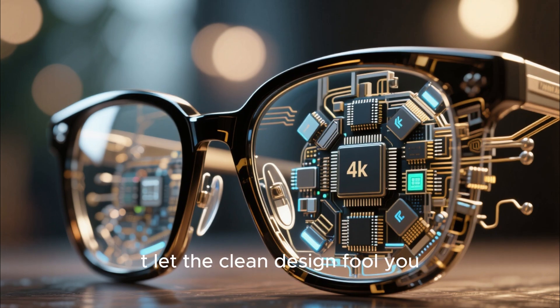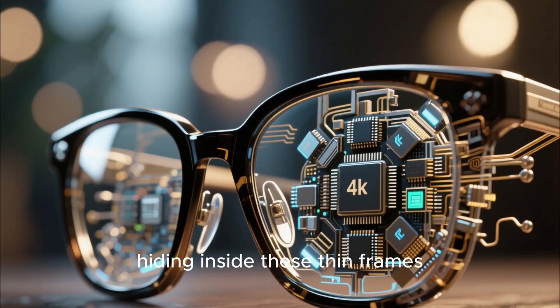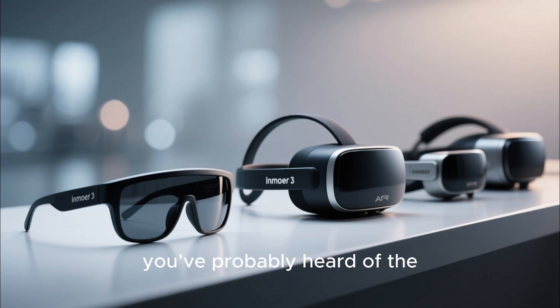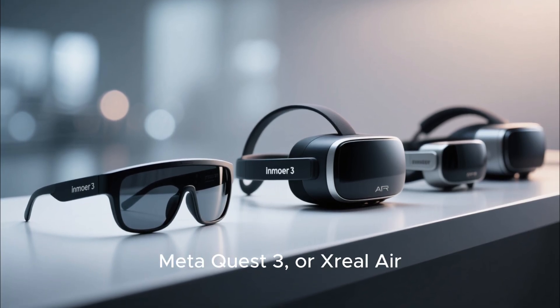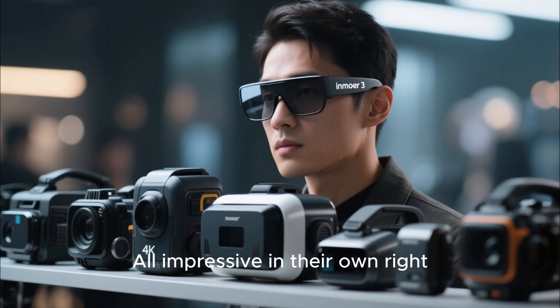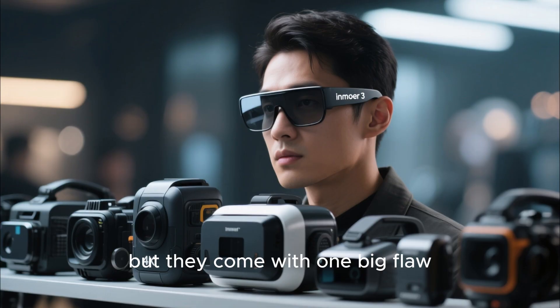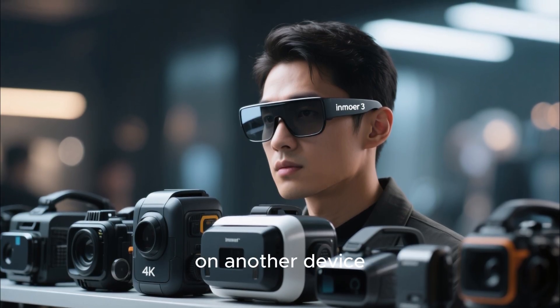But don't let the clean design fool you — there's serious hardware hiding inside these thin frames. If you've been following the world of AR and VR, you've probably heard of the Apple Vision Pro, Meta Quest 3, or Xreal Air. All impressive in their own right, but they come with one big flaw: they're either too bulky to wear outside, or too dependent on another device.